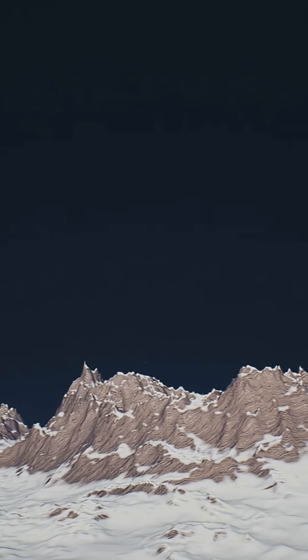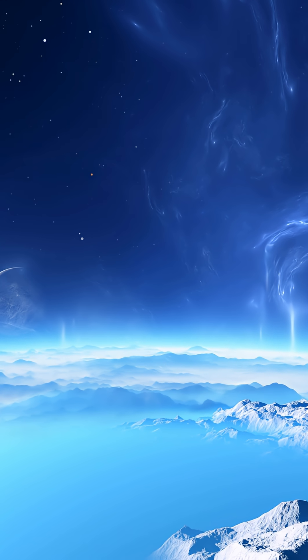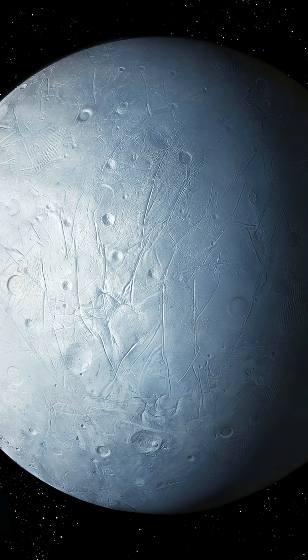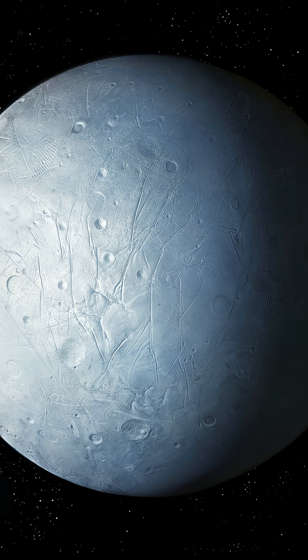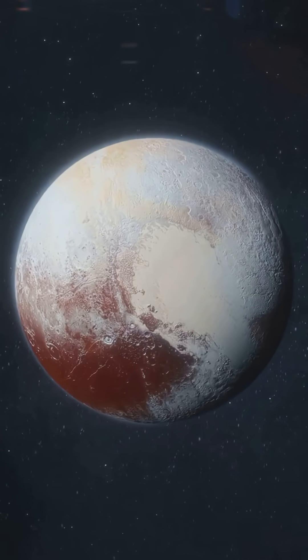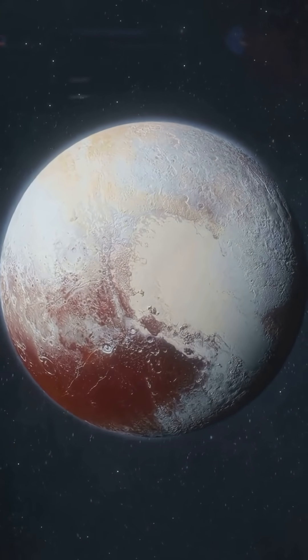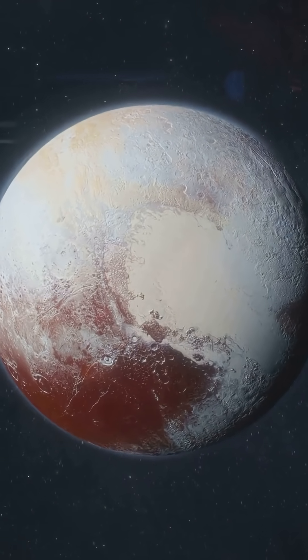We found glaciers moving like thick syrup, icebergs drifting on nitrogen seas, and beneath it all, a vast liquid ocean, kept alive by radioactive heat deep inside Pluto's rocky core. This tiny world has mountains as tall as the Rockies and ice plains that act like slow motion lava lamps. It's not just active — it's geologically alive.